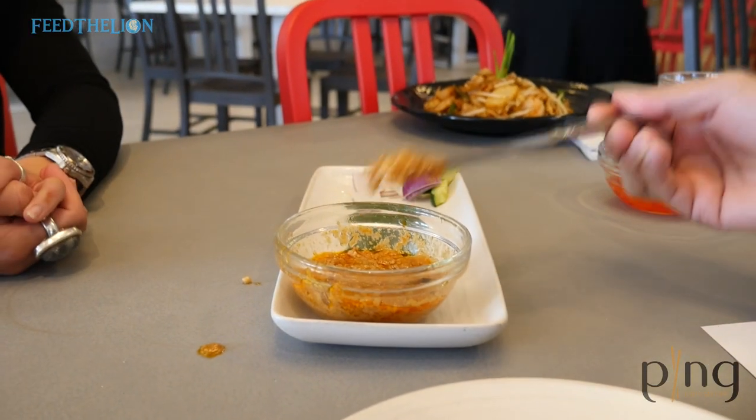Everything on the plate here adds to the flavour of the chicken satay. The most important thing is that peanut sauce — it's homemade, seasoned to perfection. You can lick the bowl; I can eat satay sauce till the cows come home.